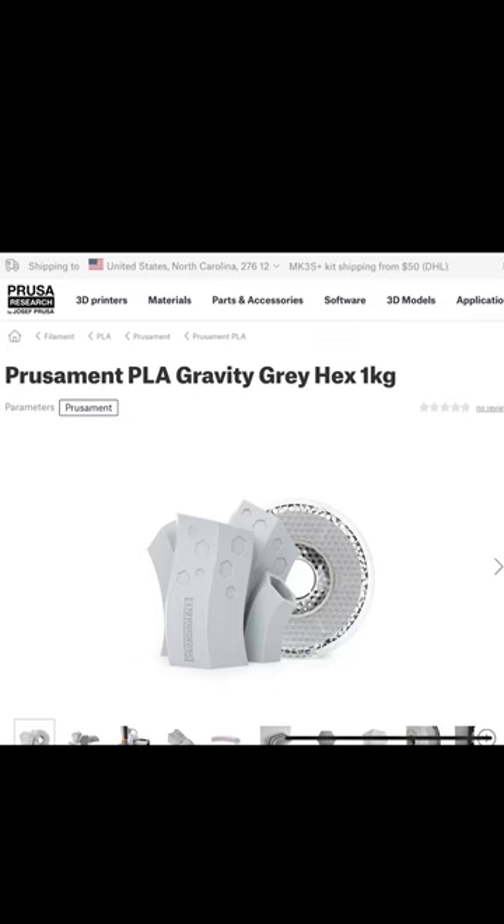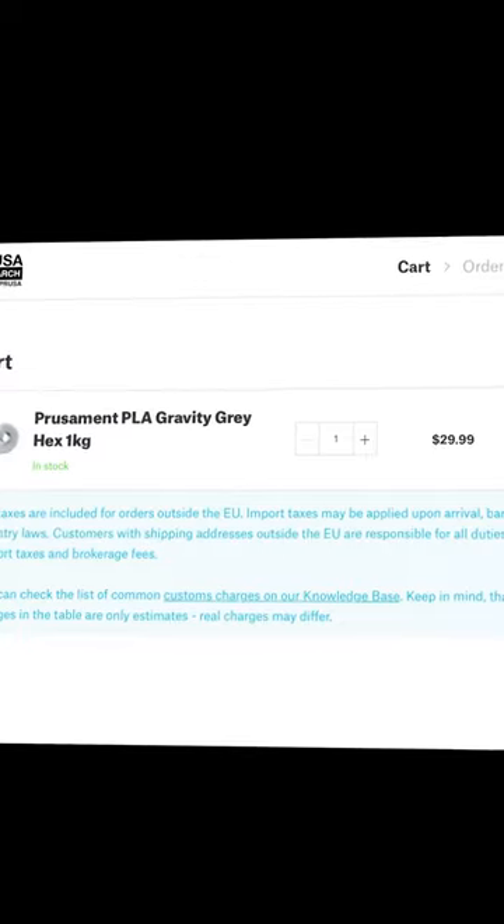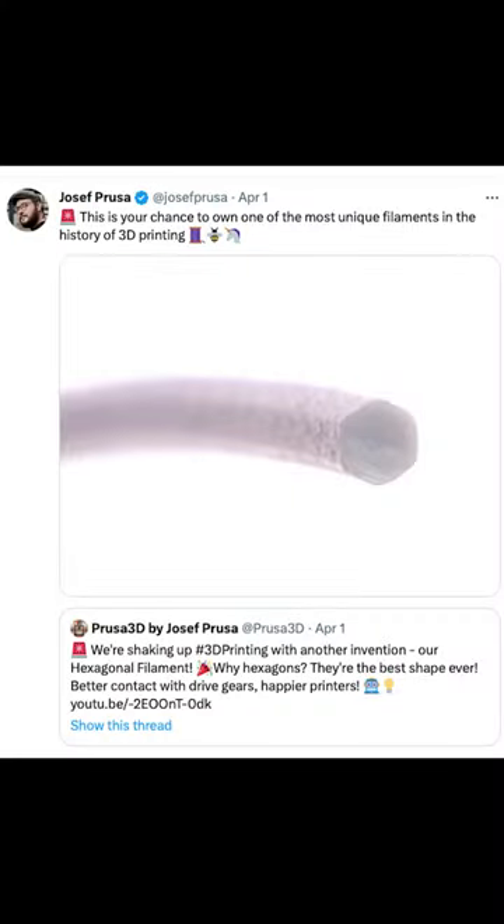I went over to the Prusa website and sure enough, it existed and you could add it to your cart. Read the description — it's really funny. And I was like, this is an amazing April Fool's joke if you can go all the way through, but can you buy it? And Joe Prusa said, hey, this is a thing.